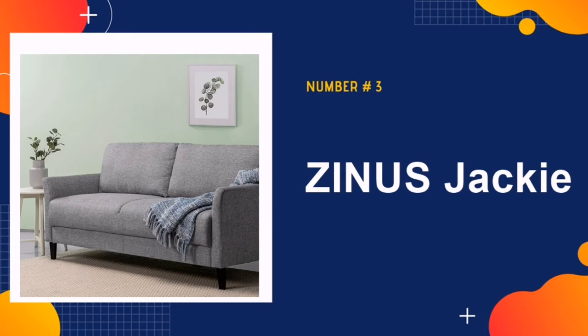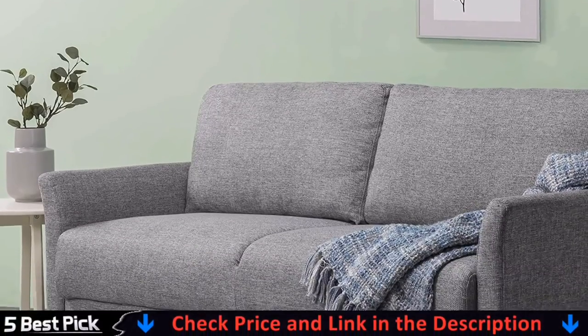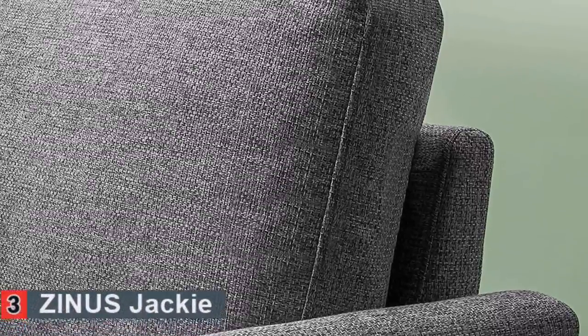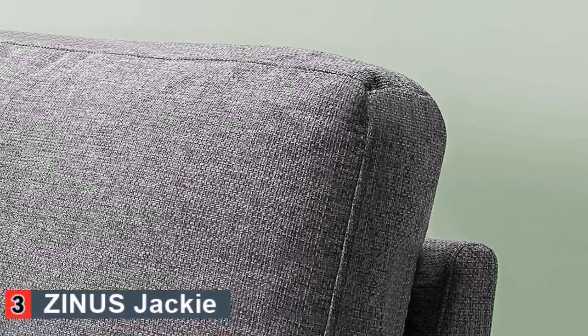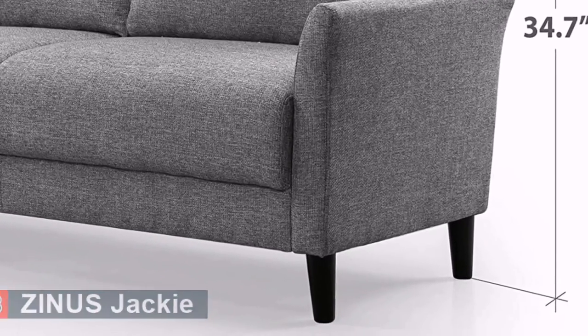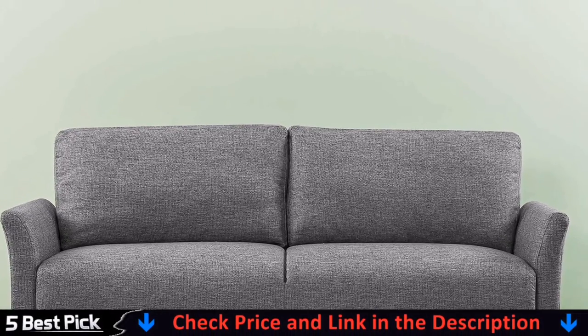Number 3 in our list is the Zynos Jacky — the best sofa for lower back pain. It's not too deep and also very firm. If you love firm and supportive sofas, you will love this one. The sofa set has a modern design and the color is greenish gray, which looks very appealing and will fit in any decor. The seat depth is 22 inches from the edge of the seat to the front of the cushions, and a height of 35 inches.